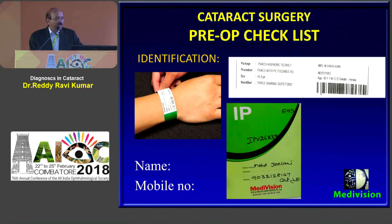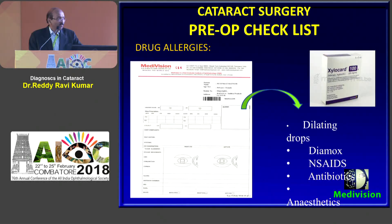Identification of the patient is by generation of a wristband consisting of the patient's name, type of procedure, package, eye and the barcode. In our institute we identify simply by name and mobile number. Drug allergies are noted when the patient first visits — we maintain an allergy box. In our institute, instead of lignocaine we use xylocaine gel to avoid unnecessary lignocaine sensitivity and drug reactions.